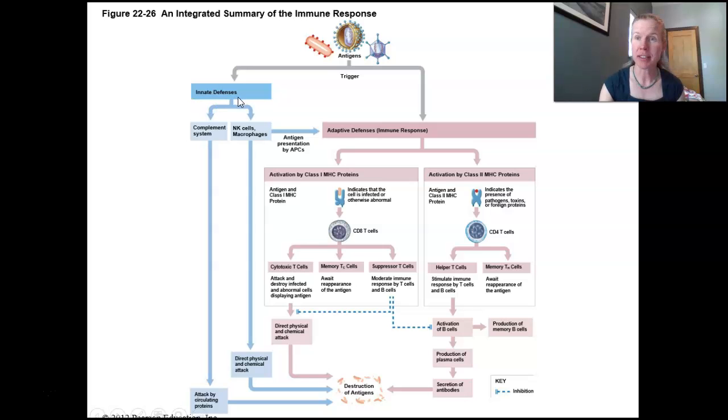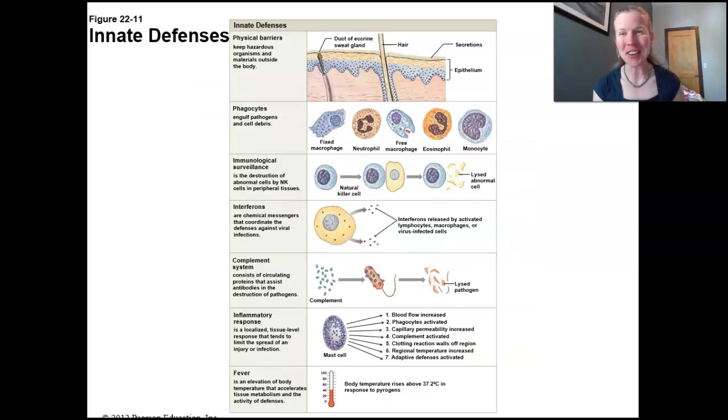The innate defenses are things that you're basically born with, and remember, they are nonspecific — they're going to go after anything that's foreign. Your adaptive or specific defenses are going to involve the lymphocytes, and those ramp up because prior exposure is what allows you to now recognize extremely specific things, down to different versions of the flu. So let's start by reminding ourselves what those innate defenses are.